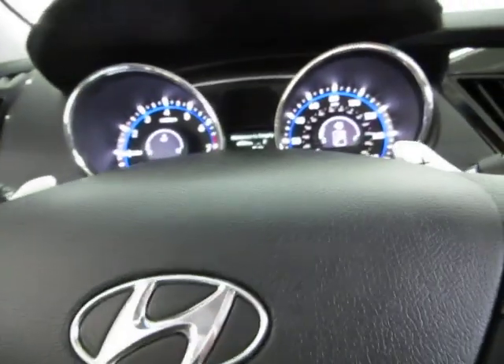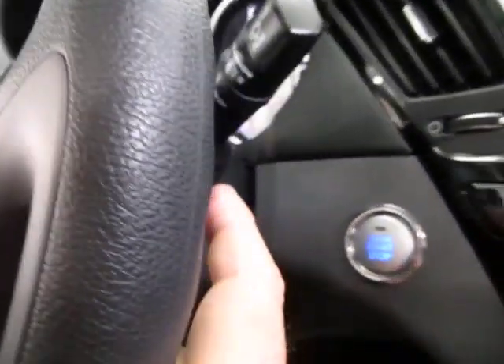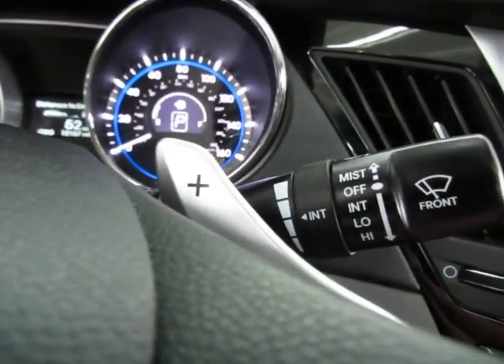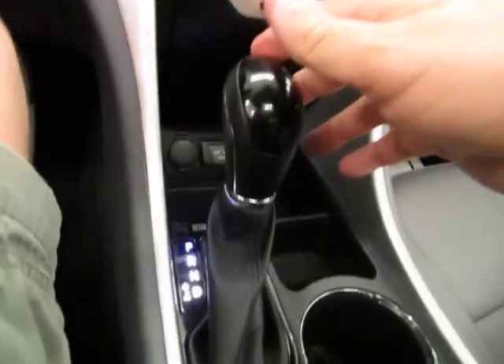You also have an automatic transmission that has a manual shifting mode. You see these tabs here? You tap on them and that can make the transmission shift. If you hit the passenger side — which is the positive — it'll shift up. If you hit this side — which is negative — it'll shift down. That's only when you're in manual shifting mode.